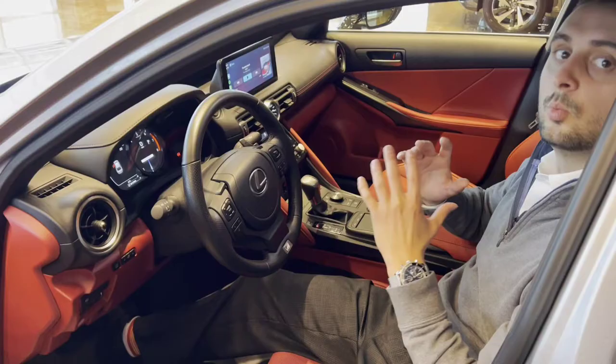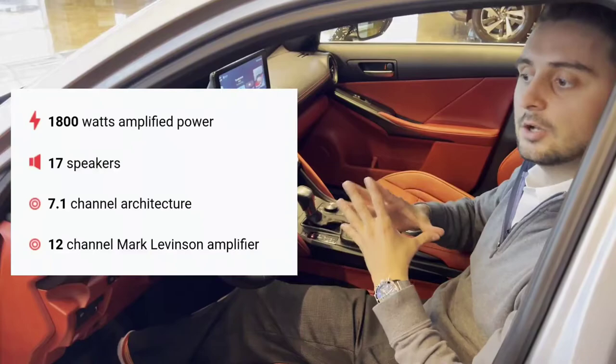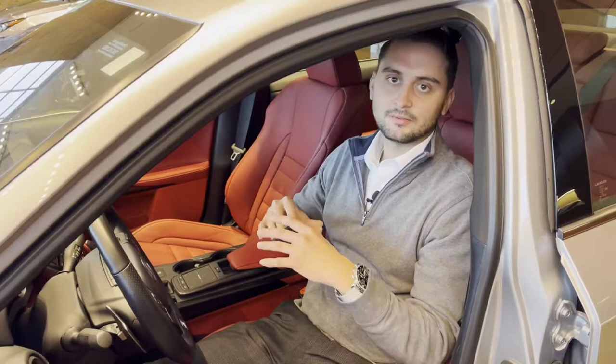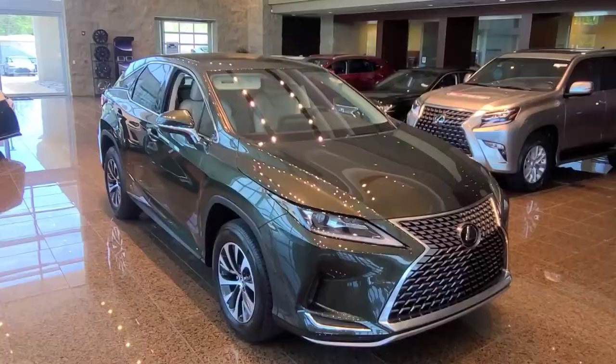We're currently sitting inside the Lexus IS 350 F-Sport which is equipped with the Mark Levinson system. This audio system is 1800 watts with a subwoofer and back two mid-woofers, front speakers, two tweeters, and the amplifier placed under the seat. It also comes with proprietary Clarify technology and Quantum Logic surround sound. The Mark Levinson system is designed specifically for that individual model's interior, so no two Mark Levinson systems are exactly the same.